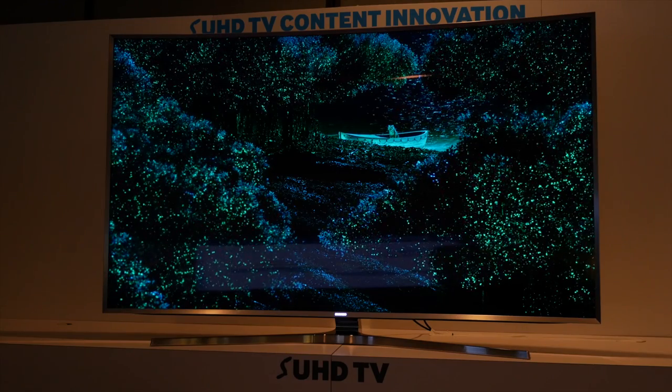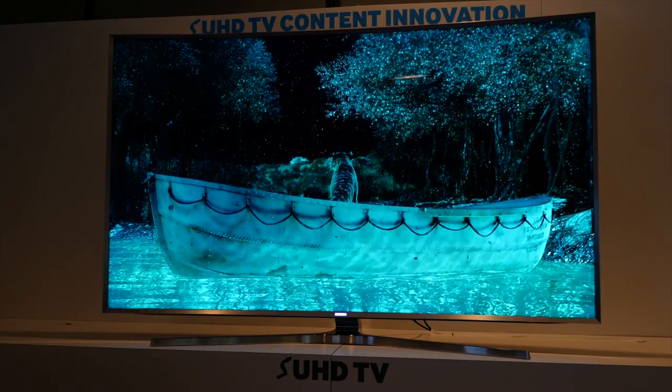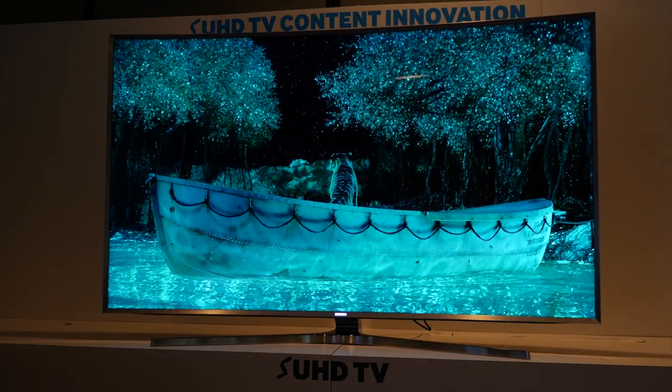Beyond going to more pixels with 4K, which is a great thing, and higher frame rates, consumers can now enjoy the added benefit of high dynamic range and wide color to truly transform the entertainment experience in their living rooms. Samsung were also showing off their proprietary HDR system, with Hollywood films mastered in the new format showing on their 2015 models.